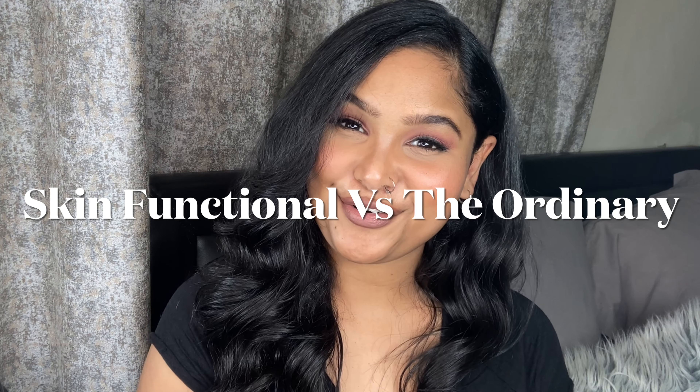Welcome to my humble abode, your go-to channel for skincare. I'm not a professional and I don't claim to be — I am just a girl who is crazy over skincare. In today's video we are going to be doing a versus video answering one of your favorite questions: Skin Functional or The Ordinary?